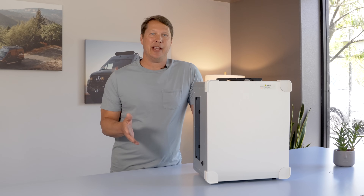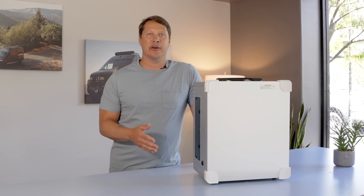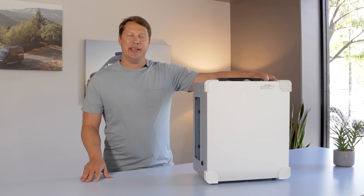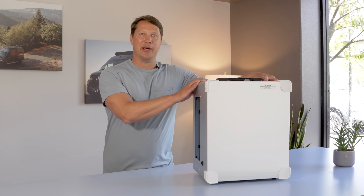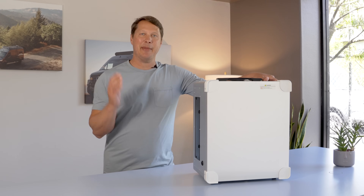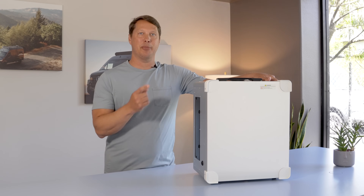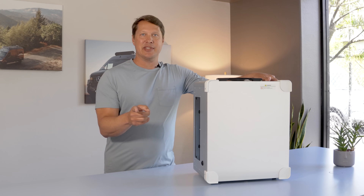You know, when I was a kid I thought maybe I would grow up to be a fireman or a professional baseball player — that was kind of a big goal of mine. But here I am making videos about toilets on YouTube, and I'm actually really excited about it because this guy right here is my new favorite portable toilet, and let me tell you why.